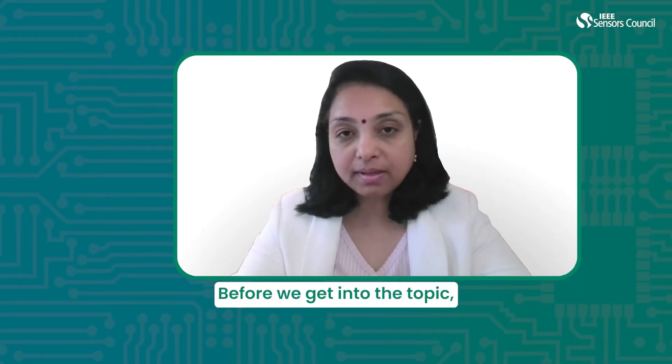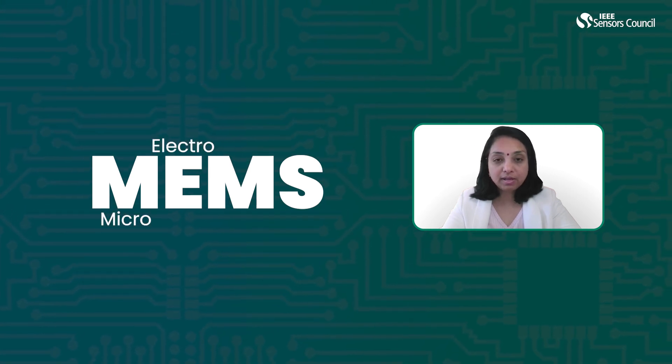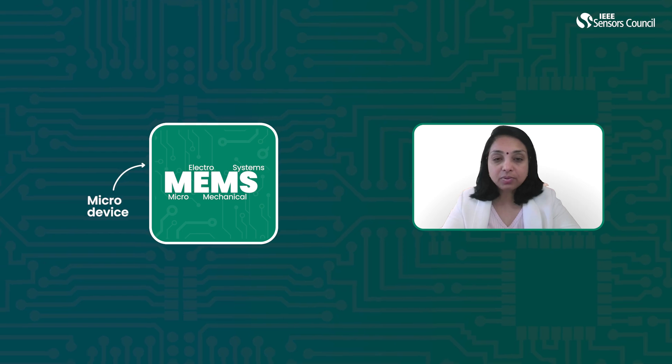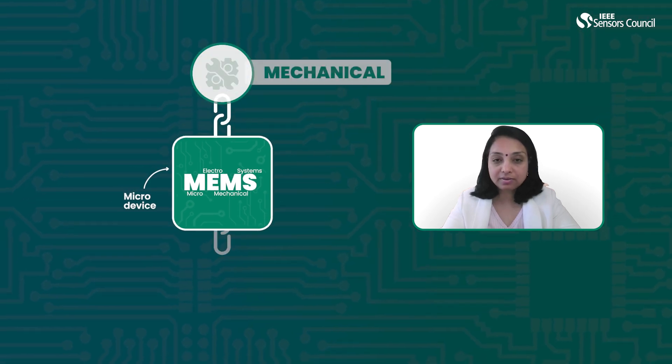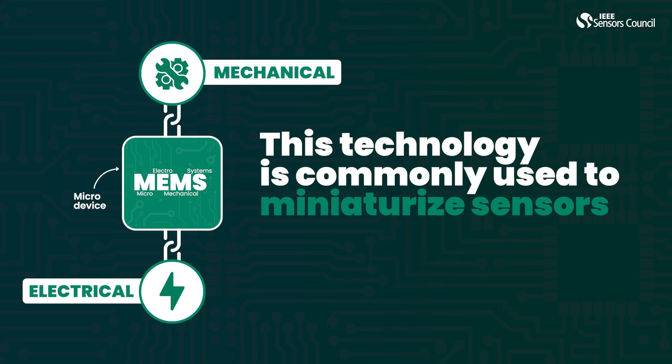Before we get into the topic, let me tell you about MEMS. MEMS stands for micro-electromechanical systems, which is a micro-device coupling the two domains of mechanical and electrical sciences. This technology is commonly used to miniaturize sensors.